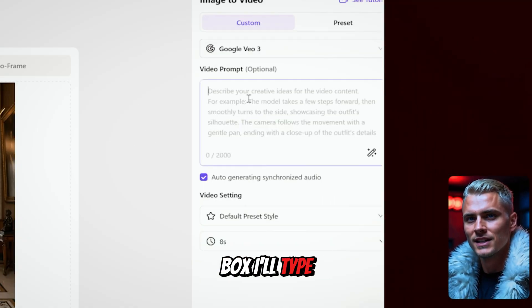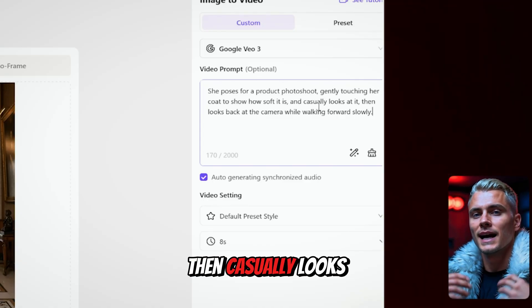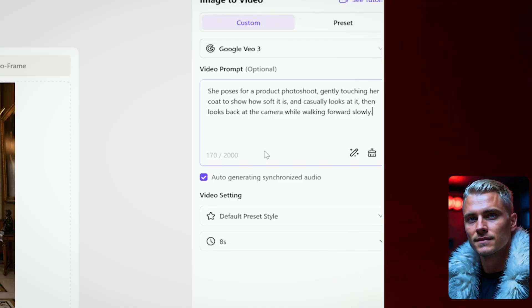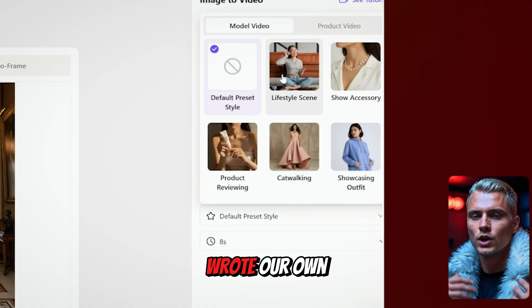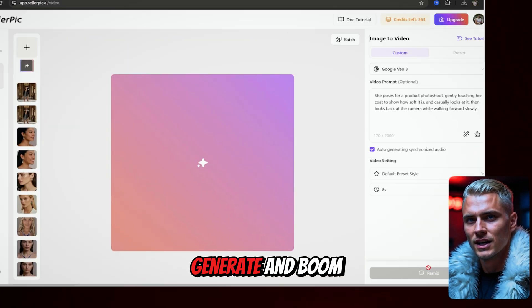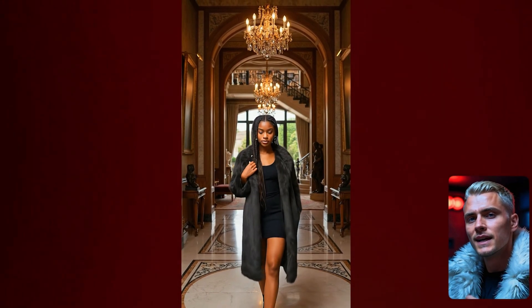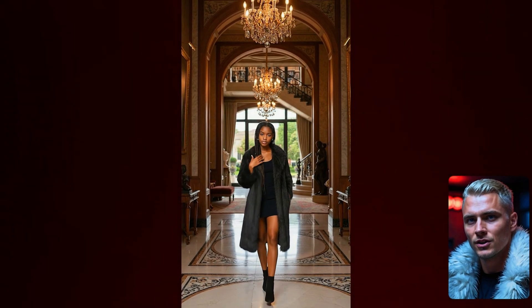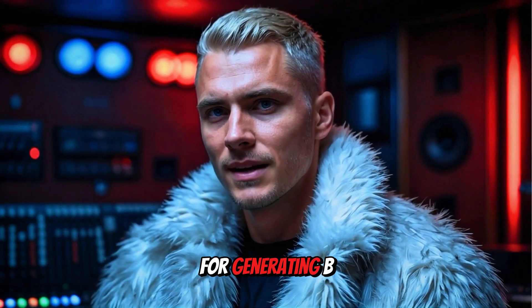In the prompt box I'll type: 'She poses for a product photo shoot, gently touching her coat, then casually looks at it before turning her gaze back to the camera, while walking forward slowly.' You can also use one of the pre-built pose presets, but since we wrote our own prompt, I'll stick with that and click Generate. After just a few seconds, we get the result. The movement looks ultra-realistic, and both the coat and the character stay perfectly consistent throughout the entire video — perfect for generating B-roll for your next ad.